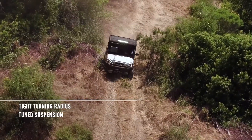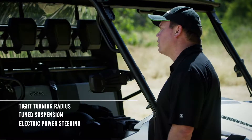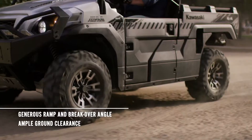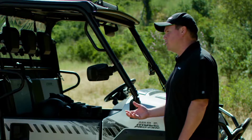A tuned suspension and responsive electric power steering means excellent agility, great maneuverability, and sporty handling. Generous ramp and break-over angles, ample ground clearance, and large tires with aggressive tread enable the Mule Pro FXR to easily navigate challenging terrain. And that's great for getting to those remote fishing, camping, and hunting spots.